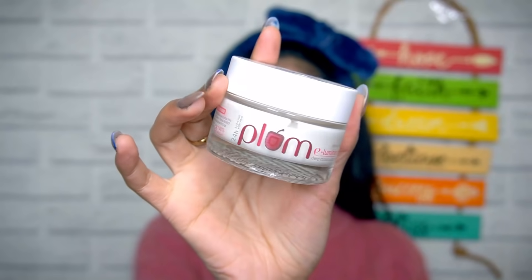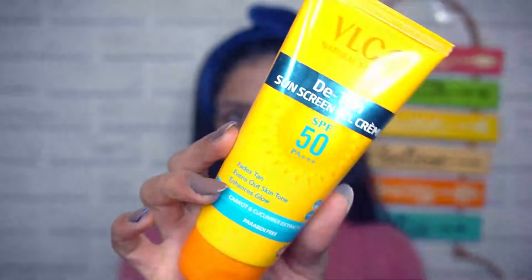Moisturizing my face using the Plum Illuminance Deep Moisturizing Cream. Sunscreen is a must — I'm using my favorite VLCC D-Tan Sunscreen Gel Cream SPF 50. Then hydrating my lips using this Body Glitter's Organic Beauty homemade lip balm. Oh my god, I love this one!